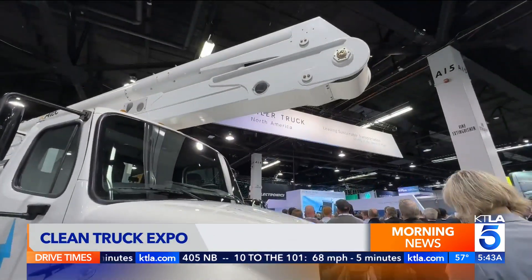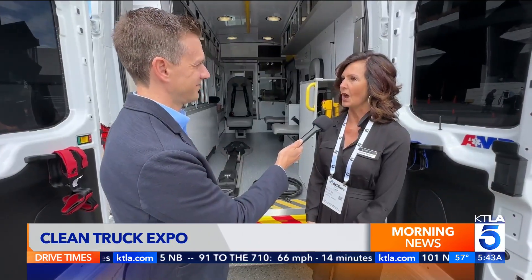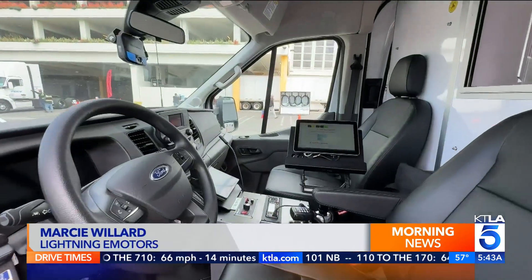Just about every type of commercial vehicle now has a more sustainable model. This is one of the first electric ambulances in the entire world, with a 150-mile range and added benefits.